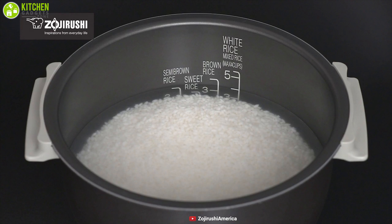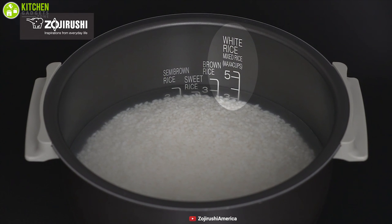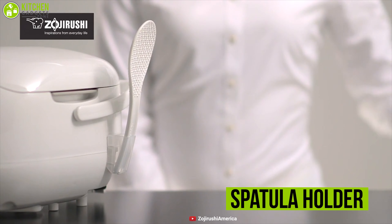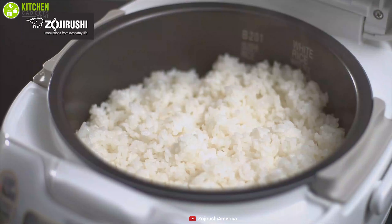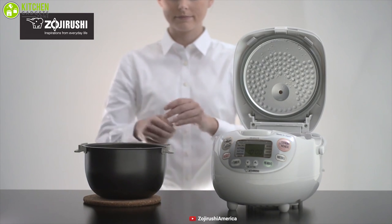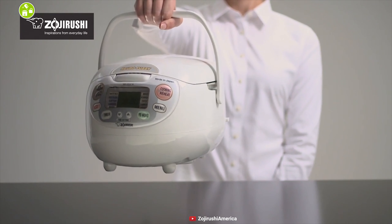Enjoy perfectly cooked rice with its inner bowl water indicator that shows water levels based on the type of rice you're cooking, making it easy to measure. It also includes a detachable inner lid, a spatula holder, and two rice measuring cups that are very easy to clean and convenient to use. The price may be a bit higher than other traditional cookers, but with its multi-functionality and fuzzy logic technology, this Zojirushi NeuroFuzzy Rice Cooker & Warmer provides the best experience of having a rice cooker and warmer.